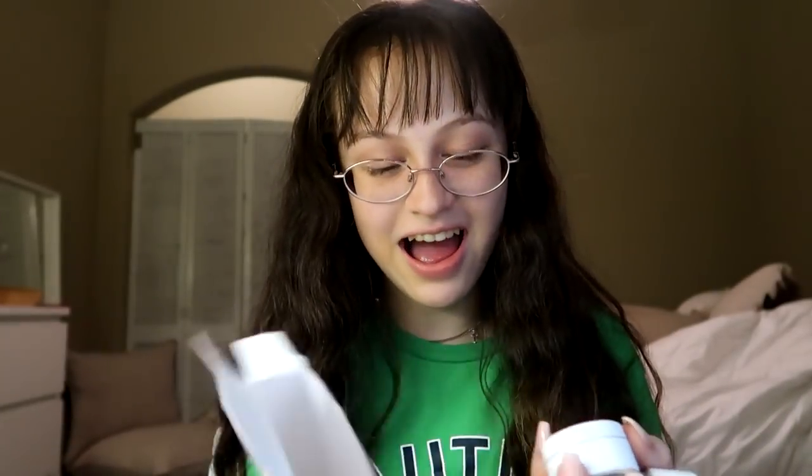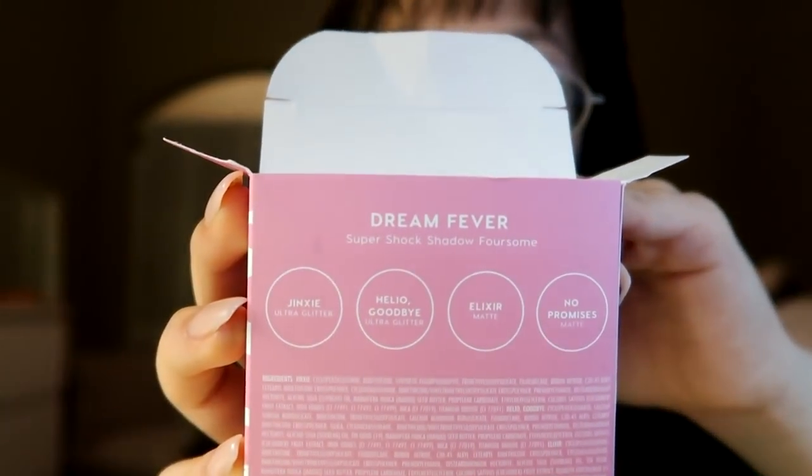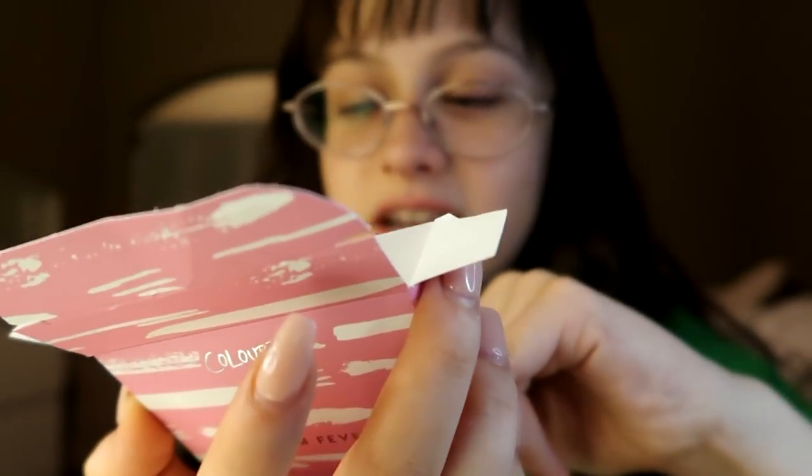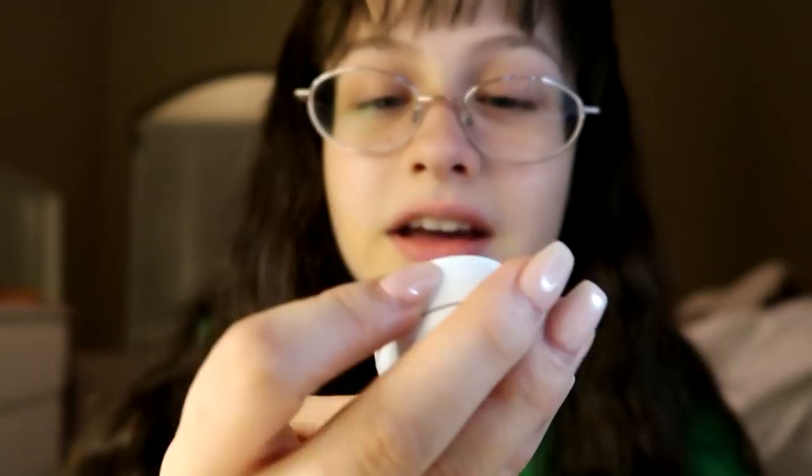They gave me the wrong one — this wasn't even open. I got Fluffy and I wasn't supposed to get that. On the box it says Jinxie but there's no Fluffy here. I might return it. I don't know if I was supposed to get that color because I have so many shades like this. I'm going to search it online — if I didn't like that color, I'll just keep it. But it's really confusing.